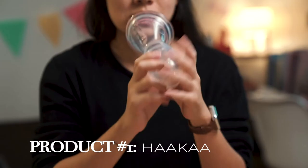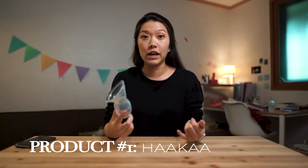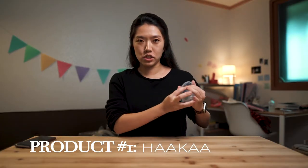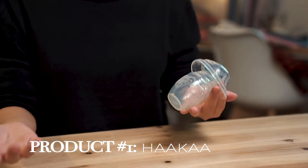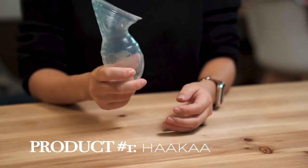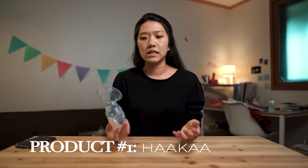Product number one is a Haaka, and I give this a 10 out of 10 because I use it literally every single time I breastfeed. It's super easy to use — all you have to do is flip this top part inside out and attach it to the opposite nipple when you're feeding, and it collects like half a feeding's worth of milk. So if you're breastfeeding, you should 100% get one of these. It also helps you save time because you don't have to pump that milk at a different time.